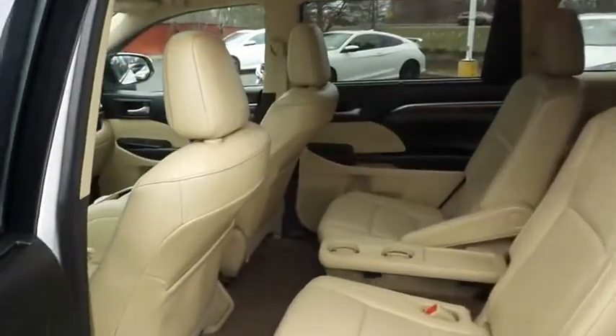This all-wheel drive SUV comfortably seats seven with fold-down third-row seating and plenty of rear passenger space.